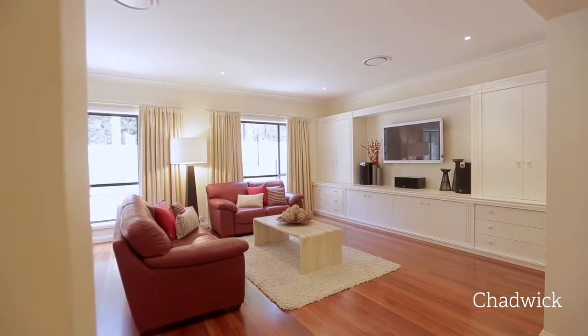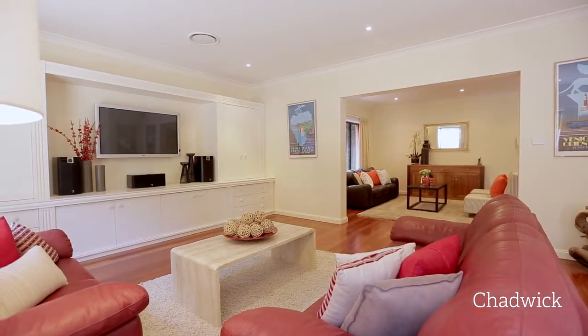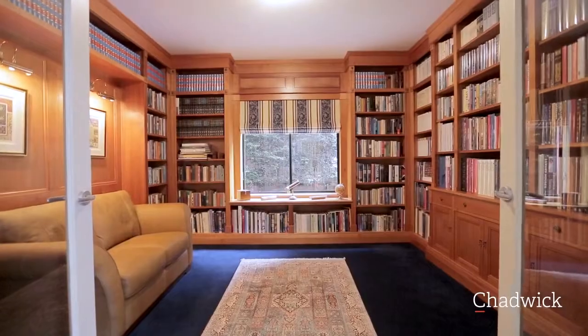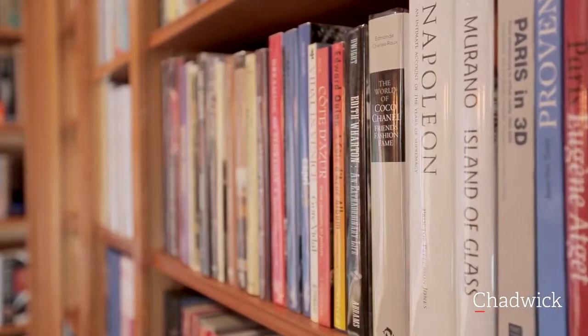A generous media or rumpus room with built-in entertaining unit and speakers. Handmade shelving from Chilean myrtle timber line the walls of the bespoke library.